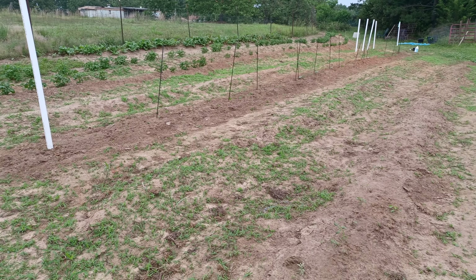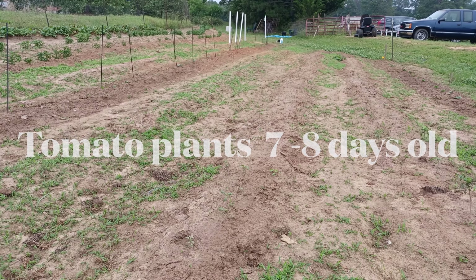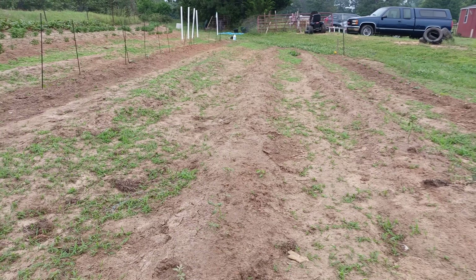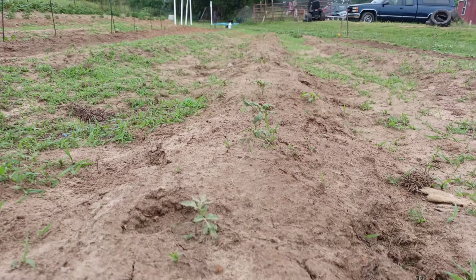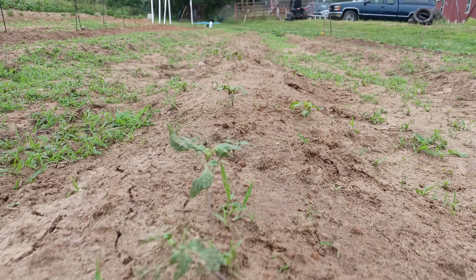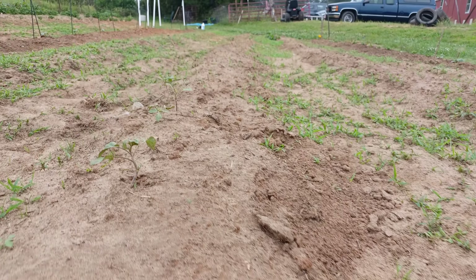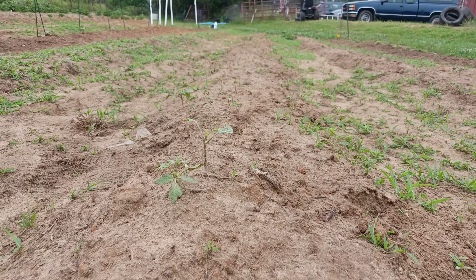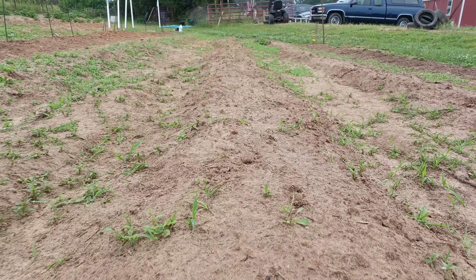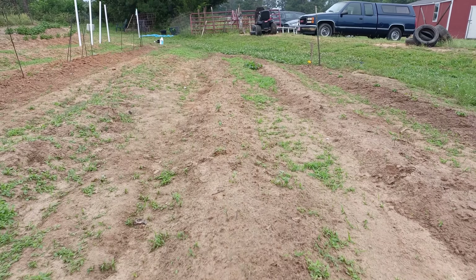Here we're gonna look at the bush lima beans. They're all coming up — looks like a few didn't make it. I'll plant some seeds in the empty spots. There's maybe 15 or 20 plants here. You can see them in there, they're not real big — just a couple of days old. Bush lima beans.